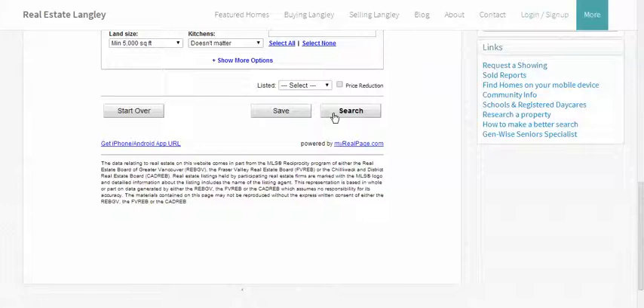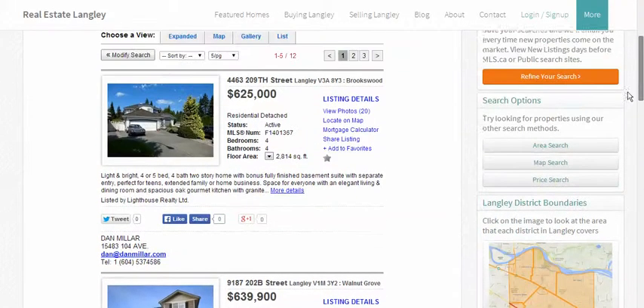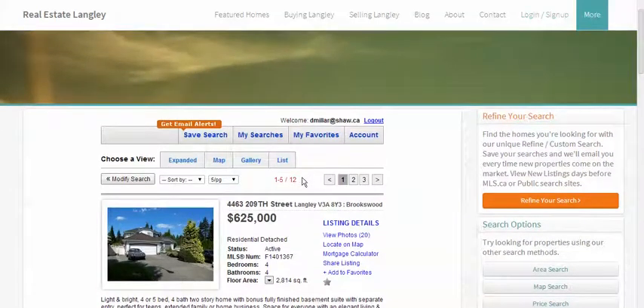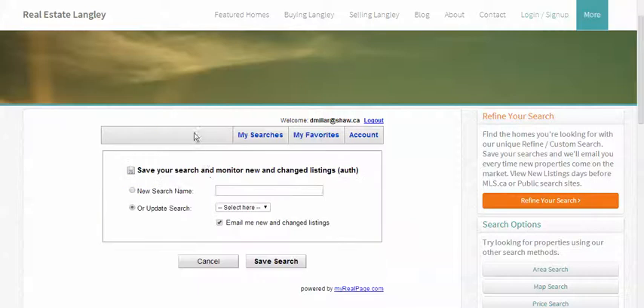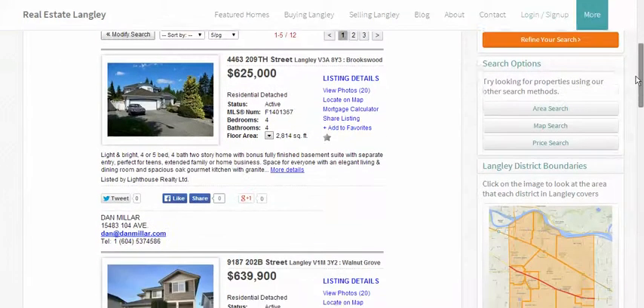Hide more options again and click on search. Twelve listings showed up. Now that I know I'm getting what I asked for, I'll click on save search and I'll give this search a name — Langley test number one. You can make as many searches as you wish. I'll click on save search and continue.